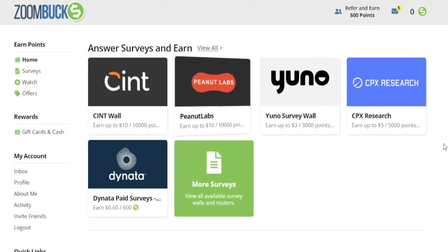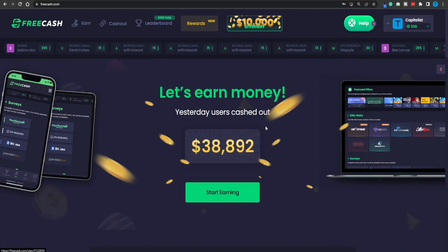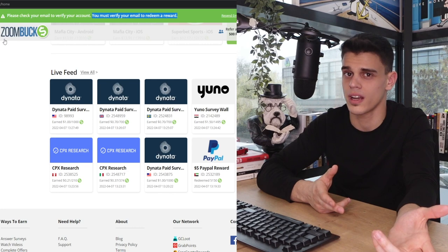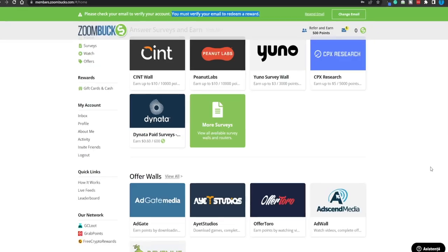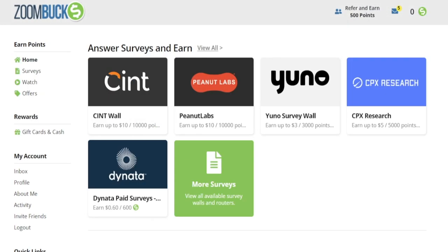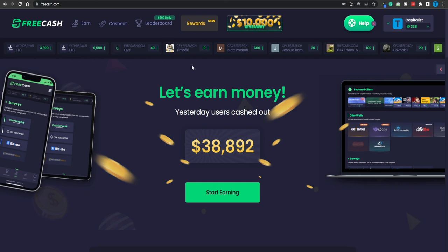Zoombox is definitely not a way to become a millionaire — it's a website that offers different earning opportunities and people are making money as we speak. But if you really want to maximize your profits online, you want to diversify your income streams and not be platform-dependent. What if Zoombox closes tomorrow? Are you just going to stop making money? That's actually how people make multiple figures online — by diversifying and not depending on a single source of income.